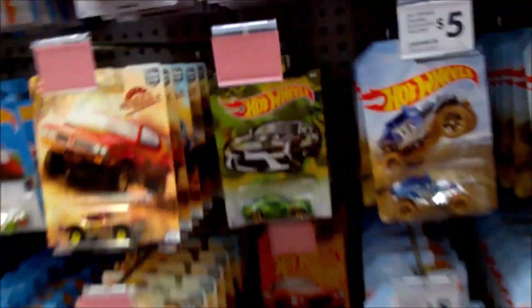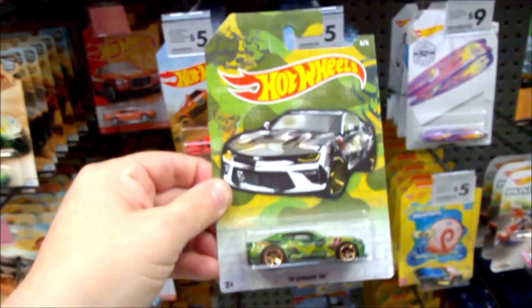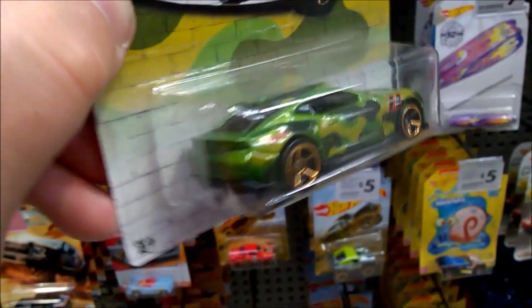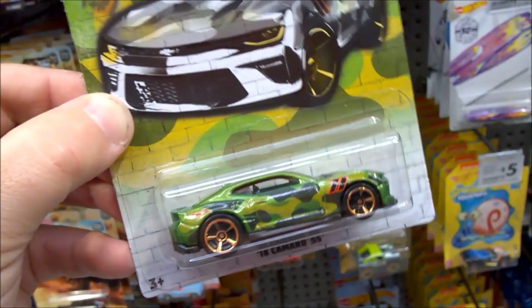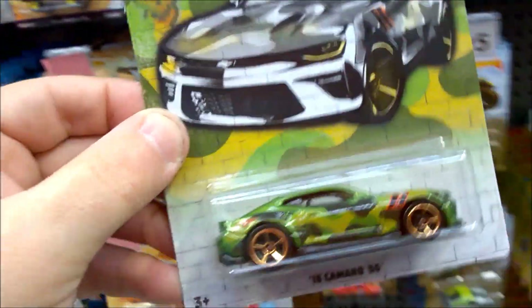These have plastic bases and plastic wheels. Here's the '18 Camaro SS — you can see this is more of a jungle camouflage, more authentic style camouflage. Quite nice with the striping on the front fender there. Really like that, looks good.